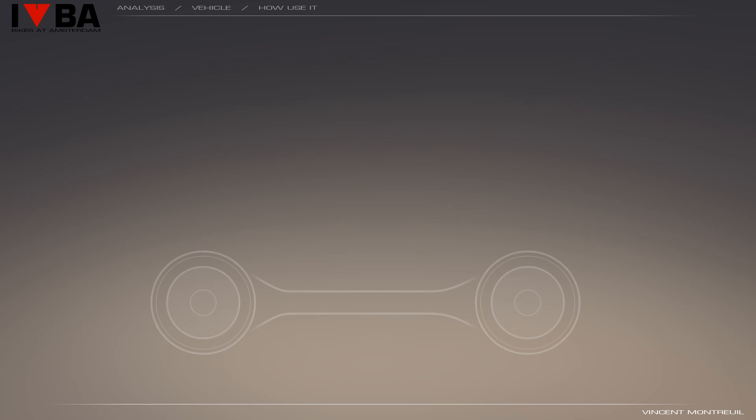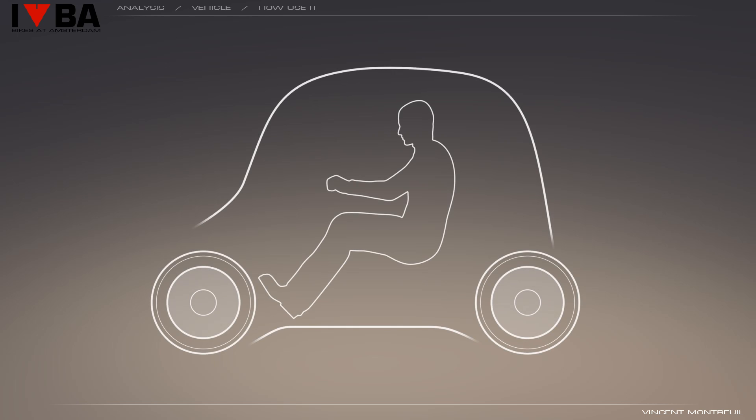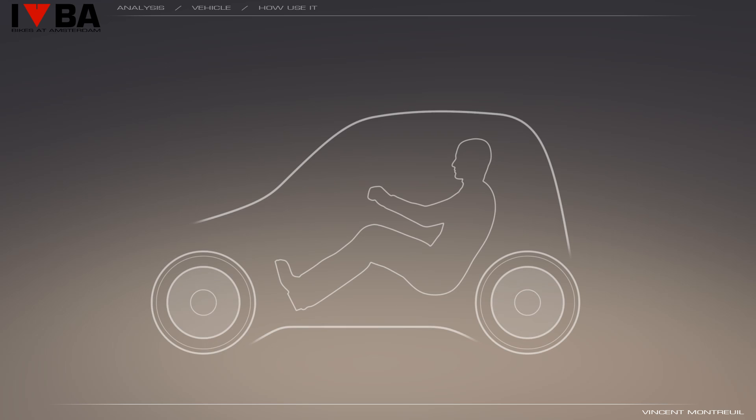The vehicle is based on a single platform which integrates all the technologies, onto which we can graft different modules to obtain a range of vehicles in function of needs and uses. Here is a brief overview of the different possibilities: a small vehicle for one or two passengers, a medium vehicle for two or four passengers, and we can also imagine other variants — for example, more sporty or utilitarian.